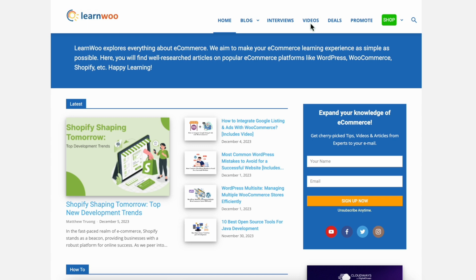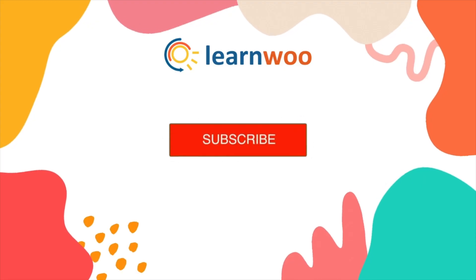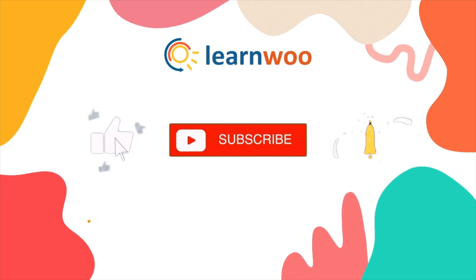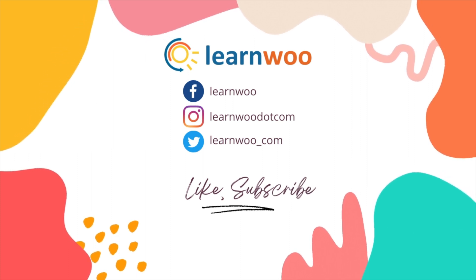Check LearnWoo.com for more videos, articles, and resources related to websites, WooCommerce, and WordPress. If you liked this video, give a big thumbs up and subscribe to our channel for more videos like this, and don't forget to hit the bell icon to keep getting updates on more such videos. Thank you so much for watching and I'll see you in the next video.